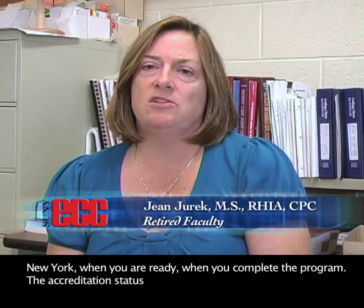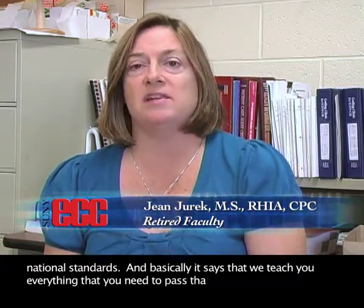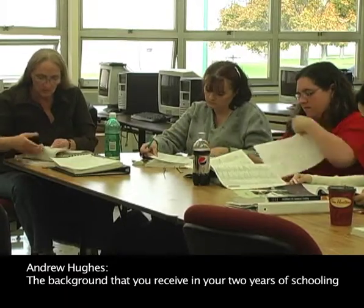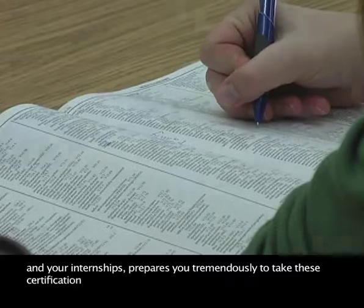That particular association develops the national exam, and the exam is an online exam taken here in western New York when you're ready, when you complete the program. The accreditation status requires that our curriculum meet those national standards, and basically it says that we teach you everything you need to pass that exam and earn that credential that's recognized throughout the United States. The background you receive in your two years of schooling and your internships prepares you tremendously to take these certification exams.